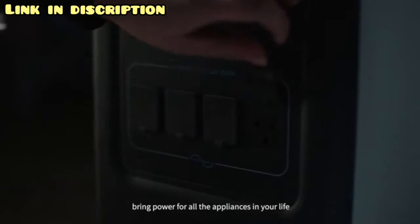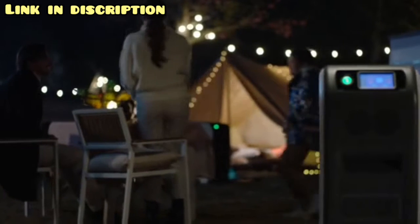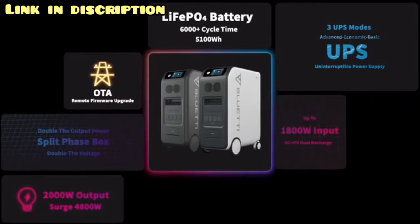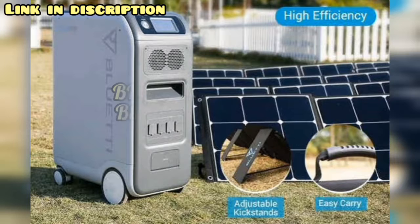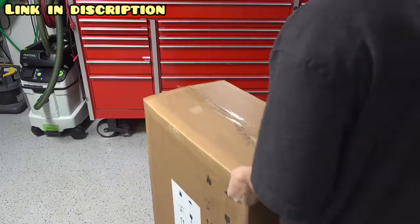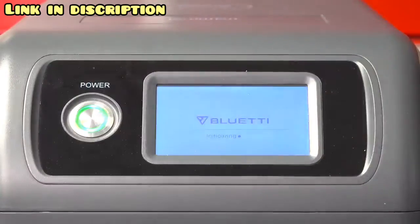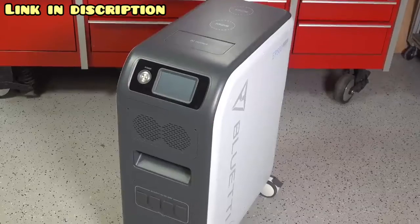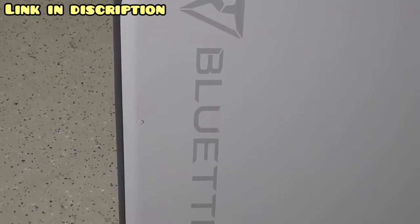Decent port options bring power for all the appliances in your life. In today's video, we're going to be reviewing Bluetti's brand new EP500 solar generator. This thing is big — I mean absolutely massive. It puts out 5,100 watt-hours and is capable of some pretty amazing stuff, but it's far from perfect. We're going to take a look at the unit in detail, put it through a series of tests, and help you decide if this might be something for you. It's got a modern look overall that I like.